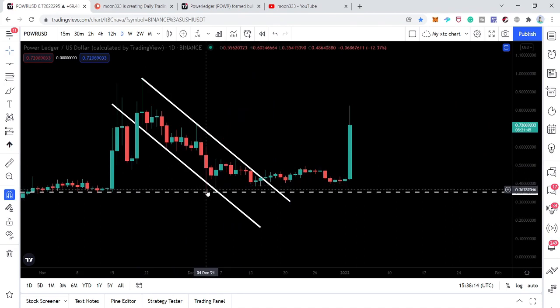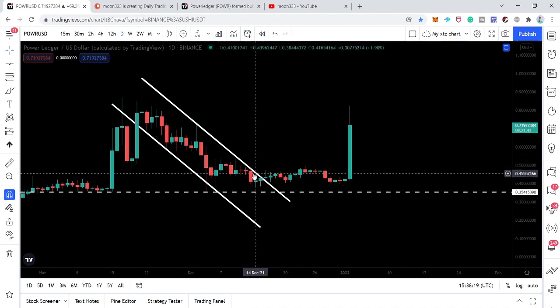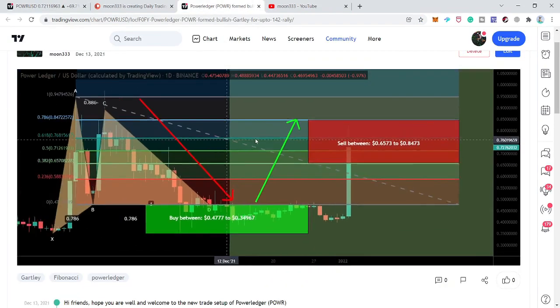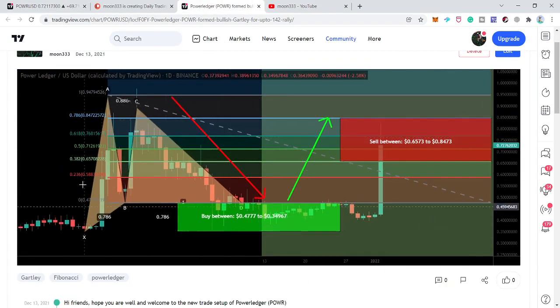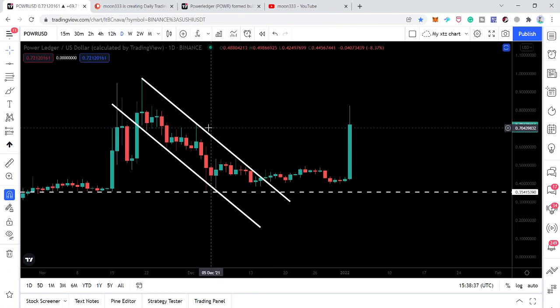Therefore, when the price line tested that support and moved up to the resistance of the channel, I told you we have a very strong key support and a down channel forming. It reached the resistance, and at the same time we also had a very powerful bullish reversal pattern flash on the daily time frame — that was a harmonic bullish reversal Gartley move. Therefore, I was expecting a very powerful breakout from here.